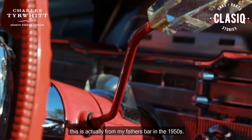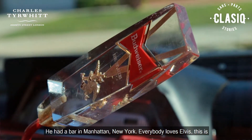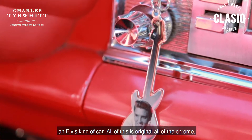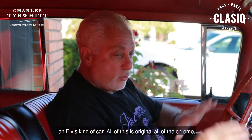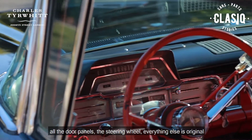The shifter on the dash is very sentimental, very personal to me. This is actually from my father's bar in the 1950s — he had a bar in Manhattan, New York. Everybody loves Elvis; this is an Elvis kind of a car.